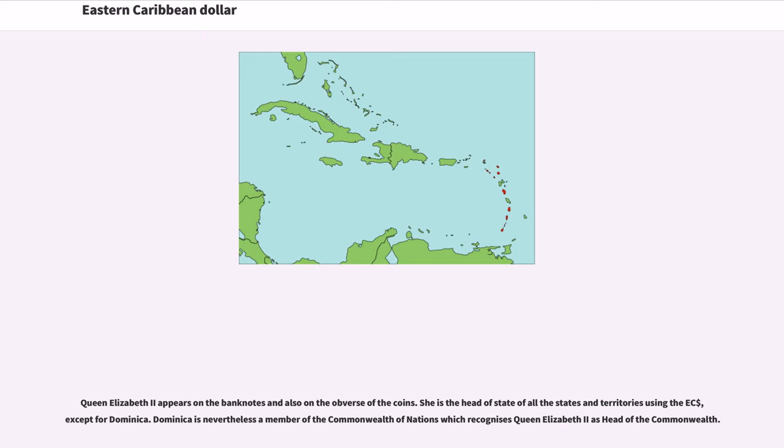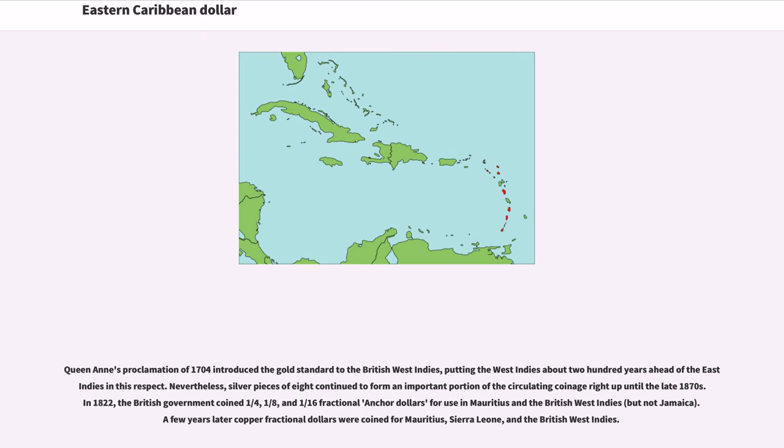Queen Elizabeth II appears on the banknotes and also on the obverse of the coins. She is the head of state of all the states and territories using the East Caribbean Dollar, except for Dominica. Dominica is nevertheless a member of the Commonwealth of Nations, which recognizes Queen Elizabeth II as head of the Commonwealth. Queen Anne's Proclamation of 1704 introduced the gold standard to the British West Indies, putting the West Indies about 200 years ahead of the East Indies in this respect.